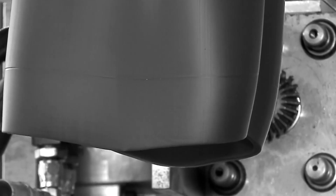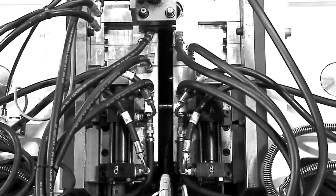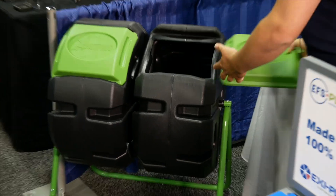Blow molding is essentially a tube falling from the sky and two mold halves crashing together. Air gets blown in the middle, the plastic hugs the sides of the molds, and then voila — you've got some pretty big parts, both big and small.